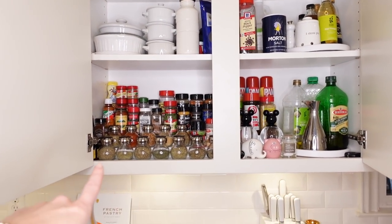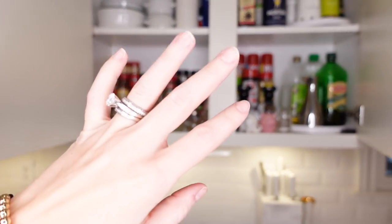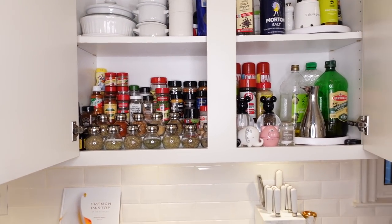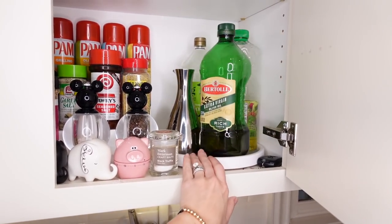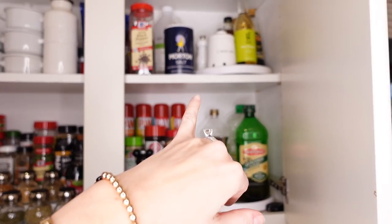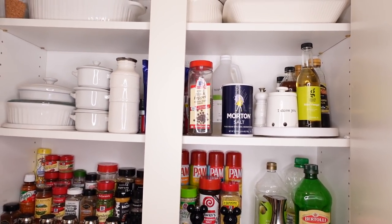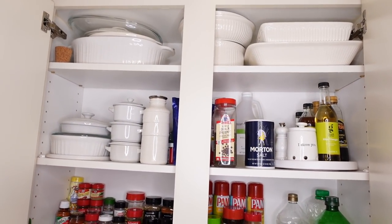I'll link to some nice little seasoning racks — a little stair-step one. I like a white one; I love clear for most things but not for that because you don't want to see under there. The white looks good in a cabinet. These little turntables for oils — garlic, vinegar, salt, pepper refills, and some little bakers.